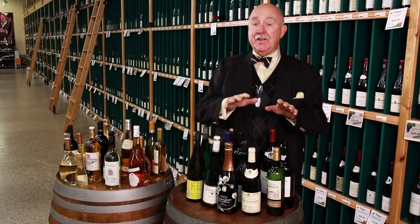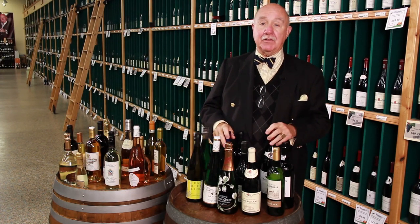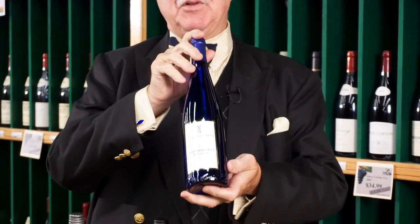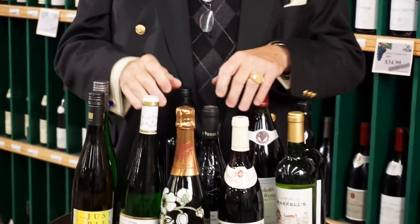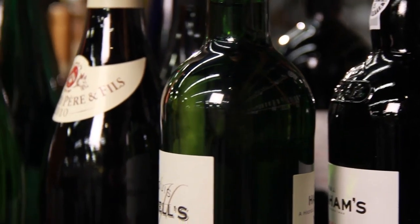So there's tradition for every different shape of bottle. Today, the traditions are thrown out the window because all they're concerned about is marketing. Now they come in blue bottles, green bottles, silver bottles, everything else. But originally, that was the reason for the bottle shape.